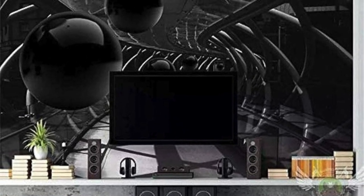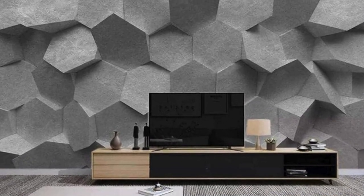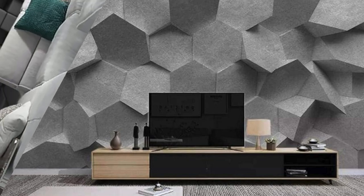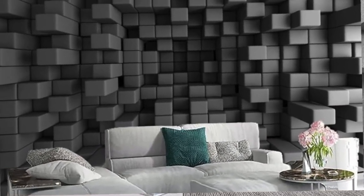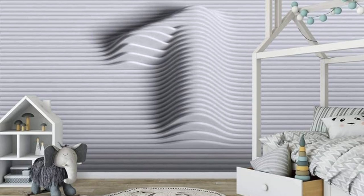Immerse yourself in a world where walls breathe with life, where every glance unveils a new layer of artistic brilliance. With our 3D wallpapers, your living spaces transcend the ordinary, becoming an ongoing celebration of creativity, innovation, and the limitless possibilities of design. Step into the extraordinary with our exclusive collection of 3D wallpapers, where walls become a captivating narrative of design innovation and sensory delight.